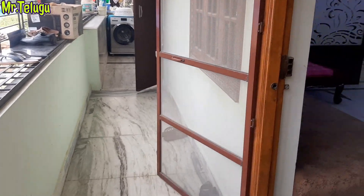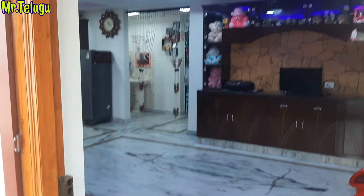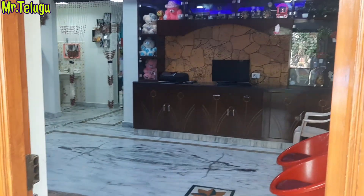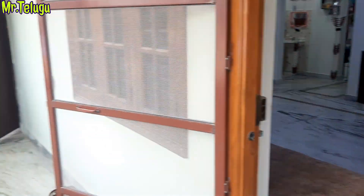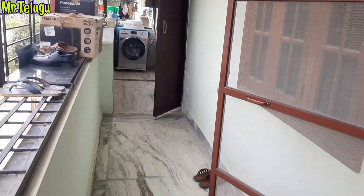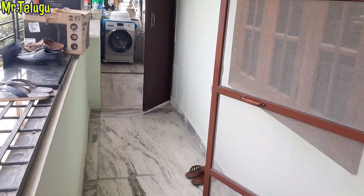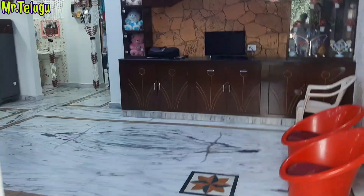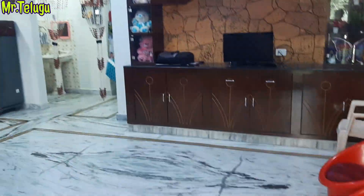We have the 1500 SFT. We have full cupboard work. There are full ceiling and lighting. We have the east-facing floor. We have the front balcony. We have the kitchen. There are lots of spaces in the 1500 SFT.